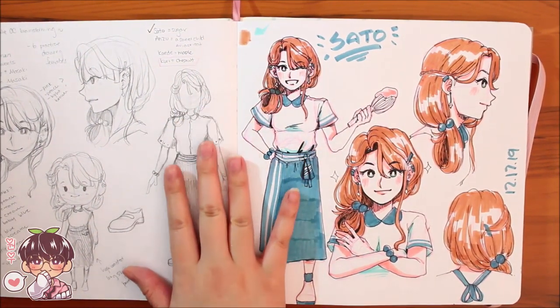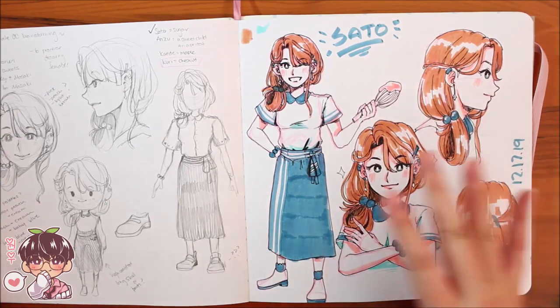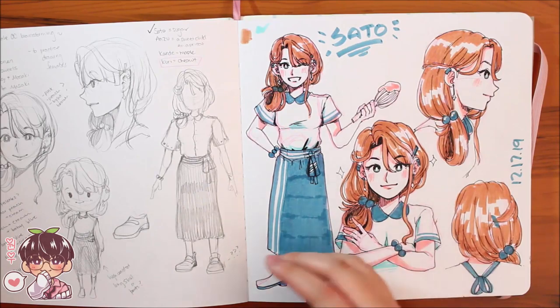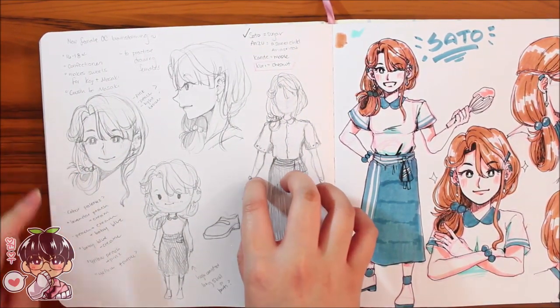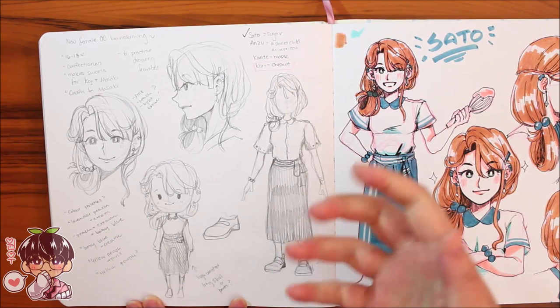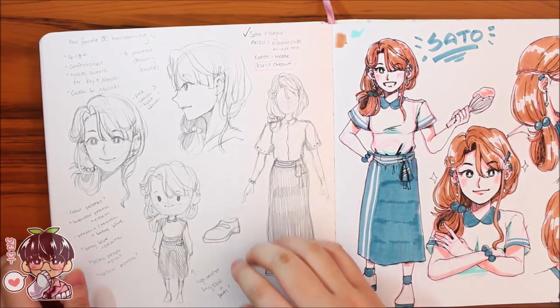This is my new OC, Sato — I don't think I've ever technically introduced her to the channel, though if you follow my Instagram you've seen a lot of her changes. She's going to be an employee of a sweet shop — a confectioner — making sweets, chocolates, and pastries. This is brainstorming hair ideas. Sato means 'sugar' in Japanese, which felt fitting. I initially was going to call her Kuri — 'chestnut' — because of her hair color and rough exterior/soft interior, but Kuri was too close to Koji, so I went with Sato. Here I'm figuring out her outfit.